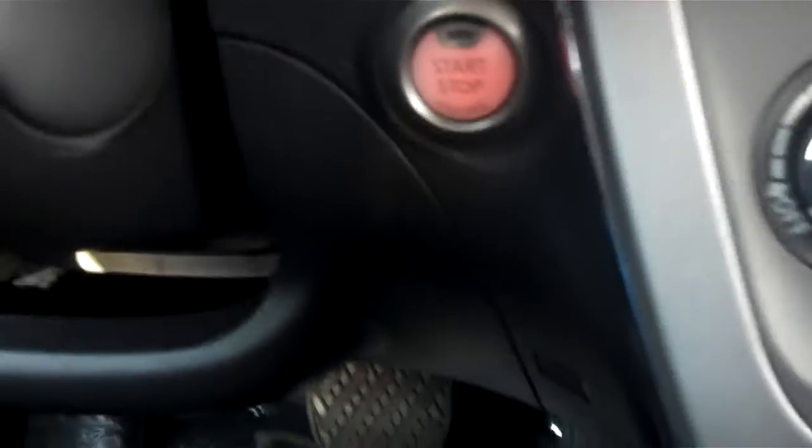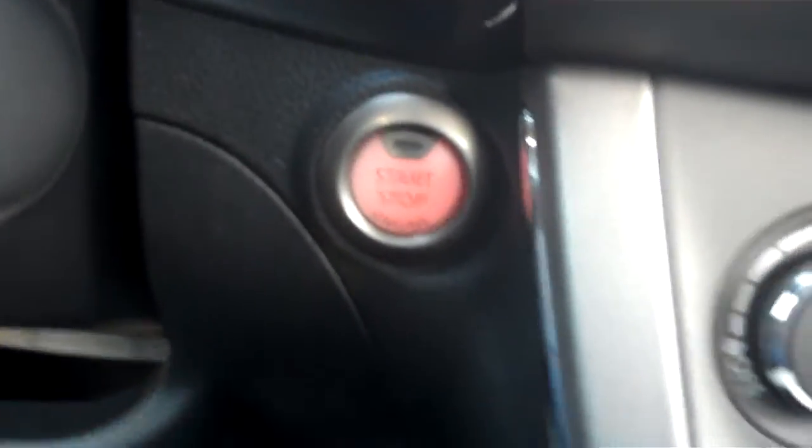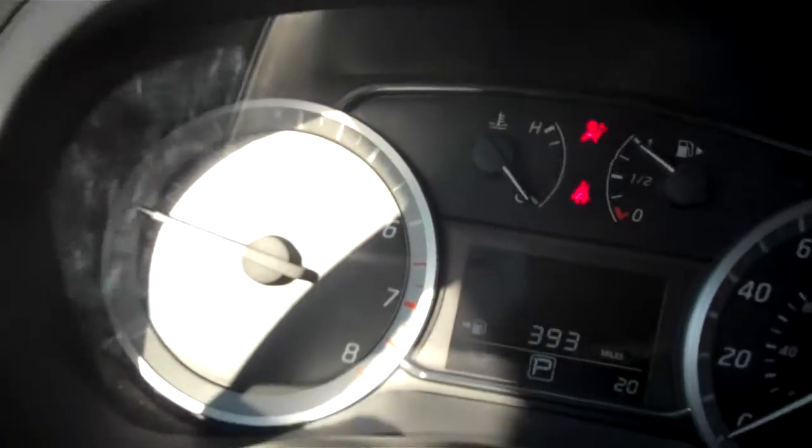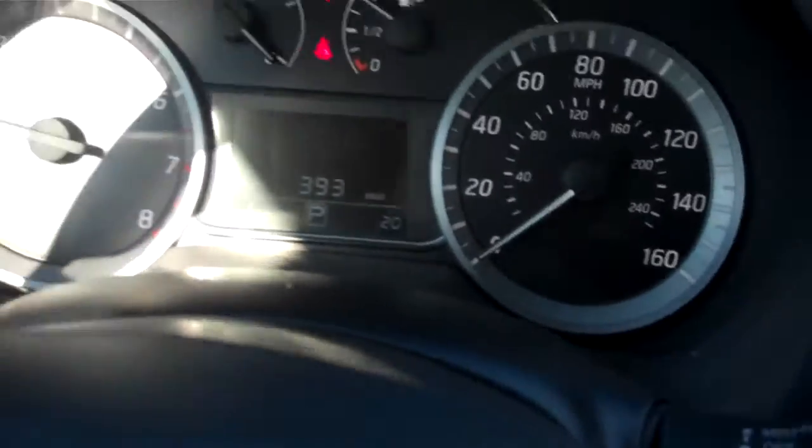Now to start the vehicle so I can give you a live view of how it would look as if you're driving it. I'm putting my foot on the brake and pressing that button. Now the vehicle is started — what you're getting is a live view of the dash as if you were driving it.